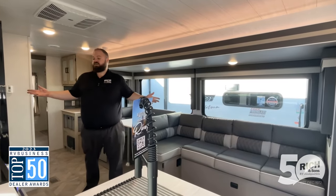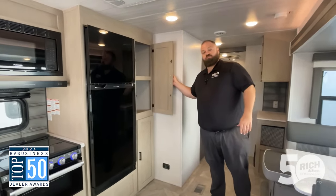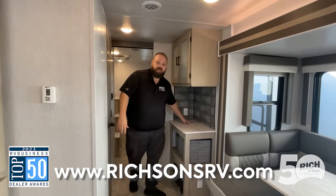We've got a fireplace right in front of us and a great spot for the TV. Keep coming back — you'll see we've got a nice 12-volt fridge and some really good deep pantry space. Keep on coming and you've got even more storage space.